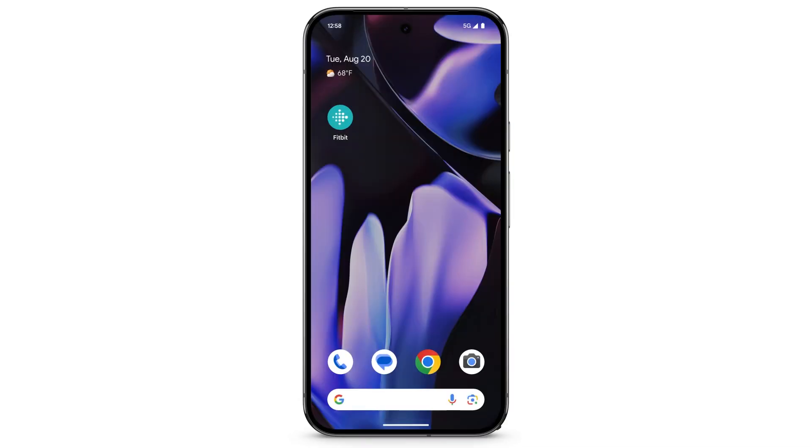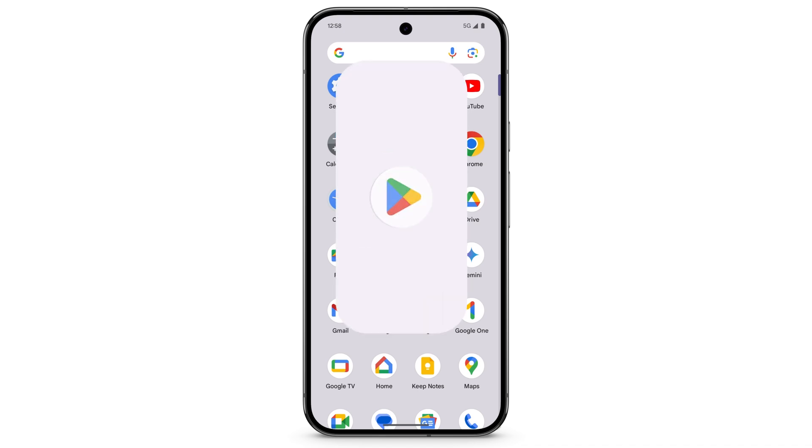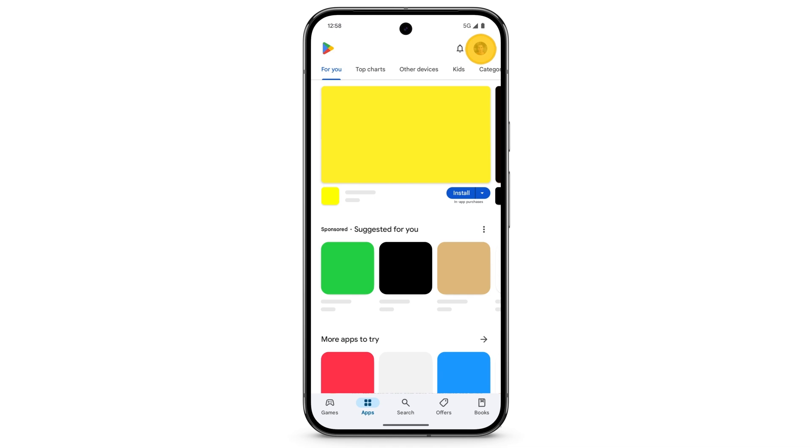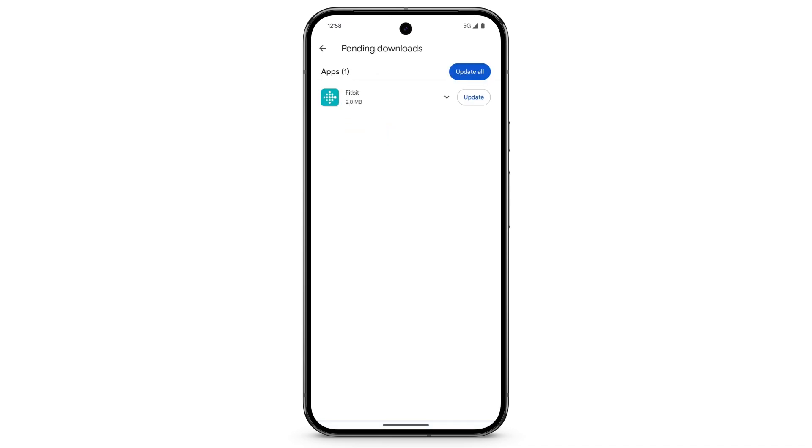To update the Fitbit app on your phone, swipe up and open the Play Store. At the top right, tap your profile icon, then tap Manage Apps and Device. If an update is available, it will be shown here. Tap Updates Available, then tap Update.